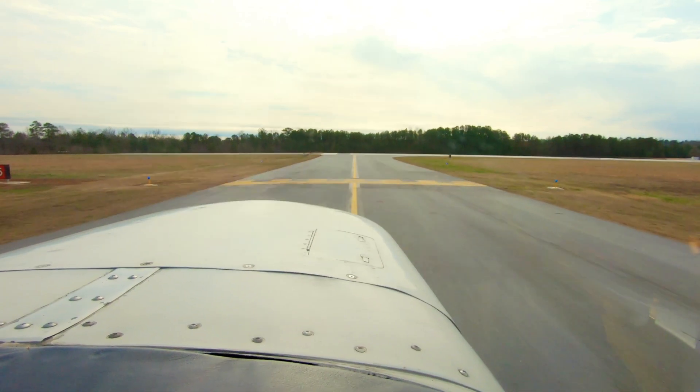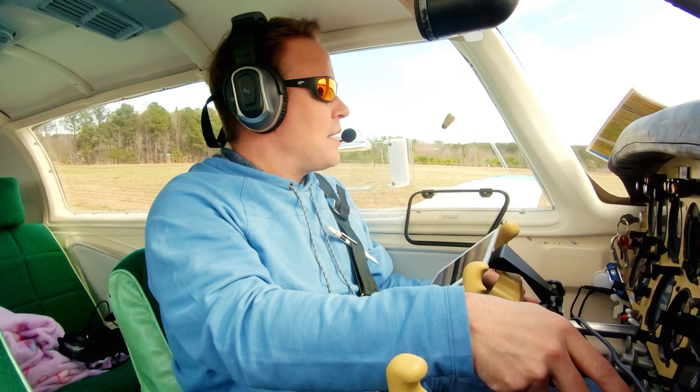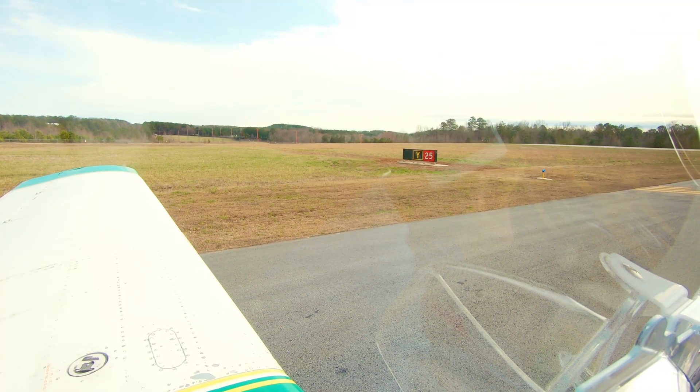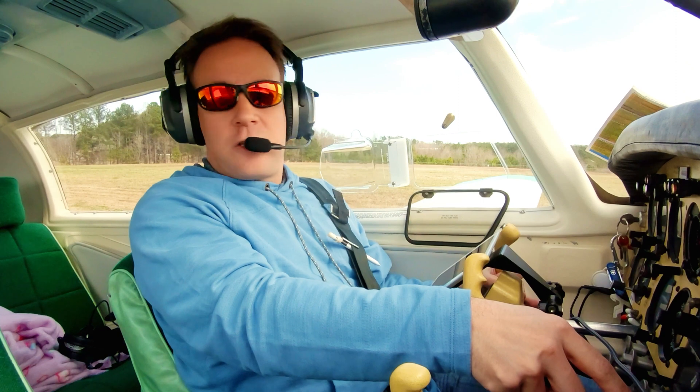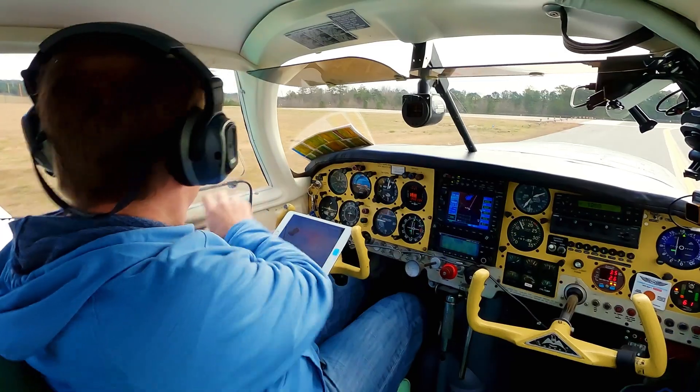All right, we are at the hold short bars. Gwinnett Tower, Mooney 112 Papa Hotel, ready at Yankee 2-5. 112 Papa Hotel, Gwinnett Tower — on course, runway 2-5, clear for takeoff. On course, runway 2-5, clear for takeoff. 2 Papa Hotel. Here we go.